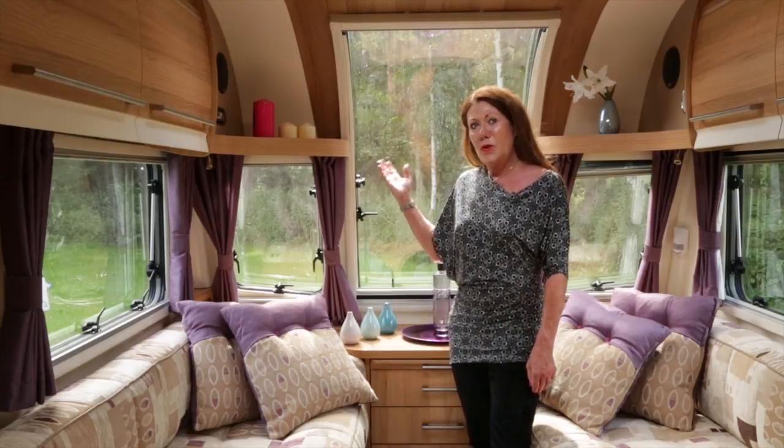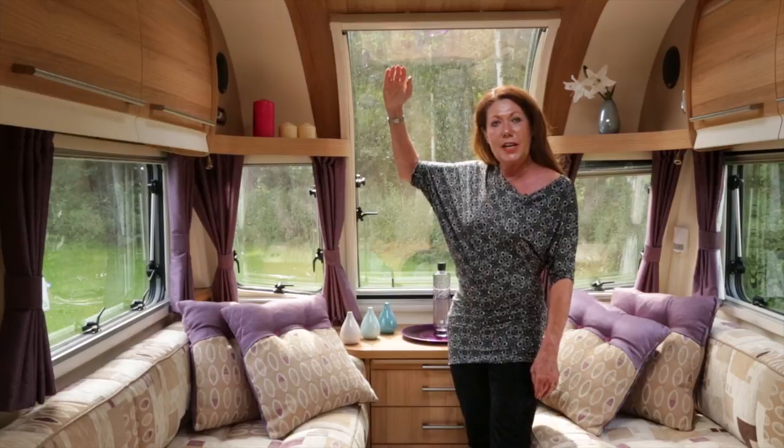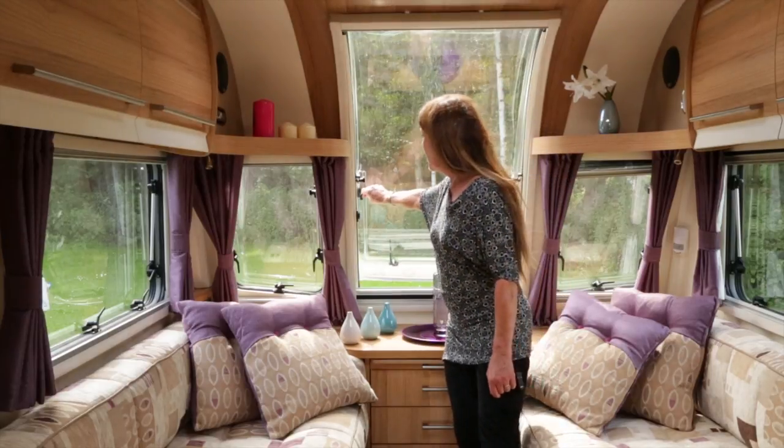This is the Barcelona's Wow Factor feature: a skylight that arches high into the roof line and opens like this.